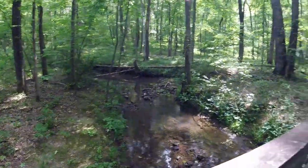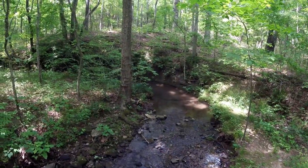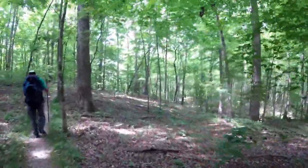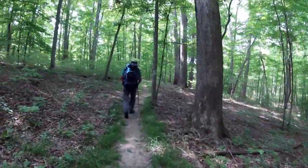I really like these little bridges like this out here. Yeah, they're nice.